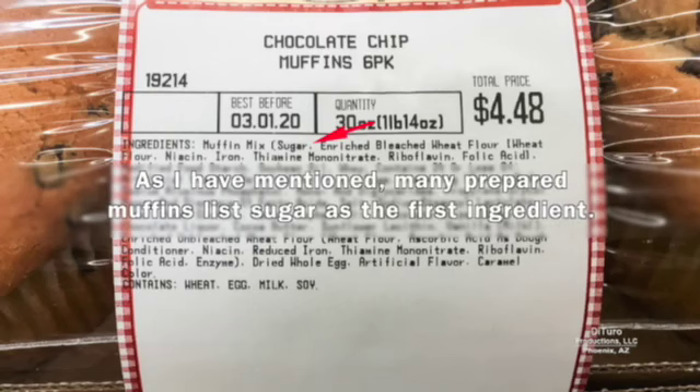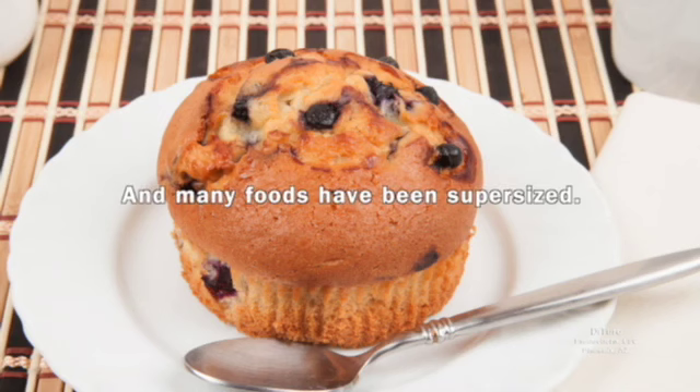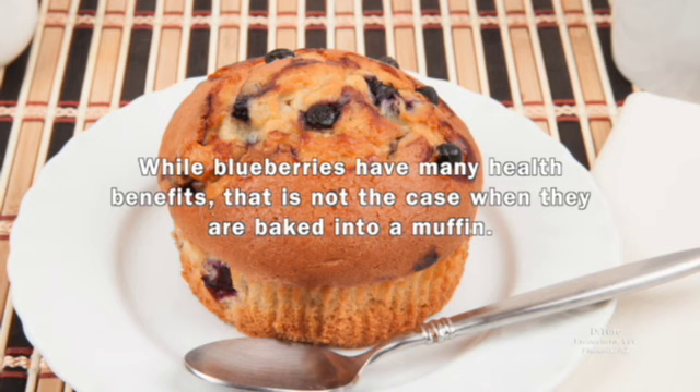Many prepared muffins list sugar as the first ingredient. Too many refined sugar calories is one reason over 60 percent of Americans are overweight. And many foods have been supersized — increased size means more calories. Most muffin calories come from refined flour and sugar. While blueberries have many health benefits, that's not the case when they're baked into a muffin.